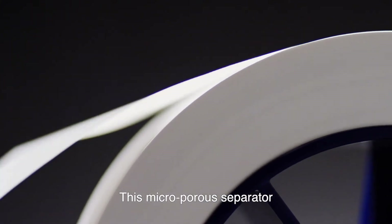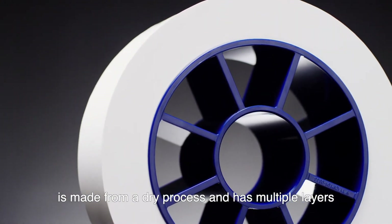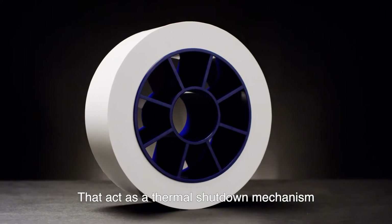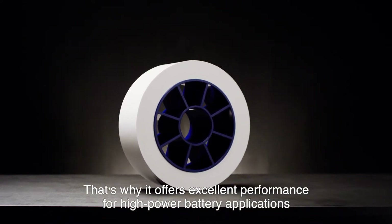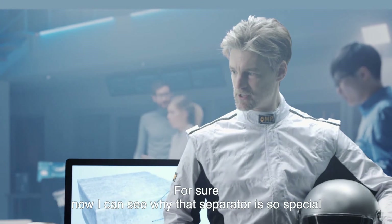Yeah, this micro-porous separator is made from a dry process and has multiple layers that form a thermal shutdown mechanism that kicks in when it's needed. That's why it's able to offer excellent performance in high power battery applications. For sure — now I can see why that separator is so special.